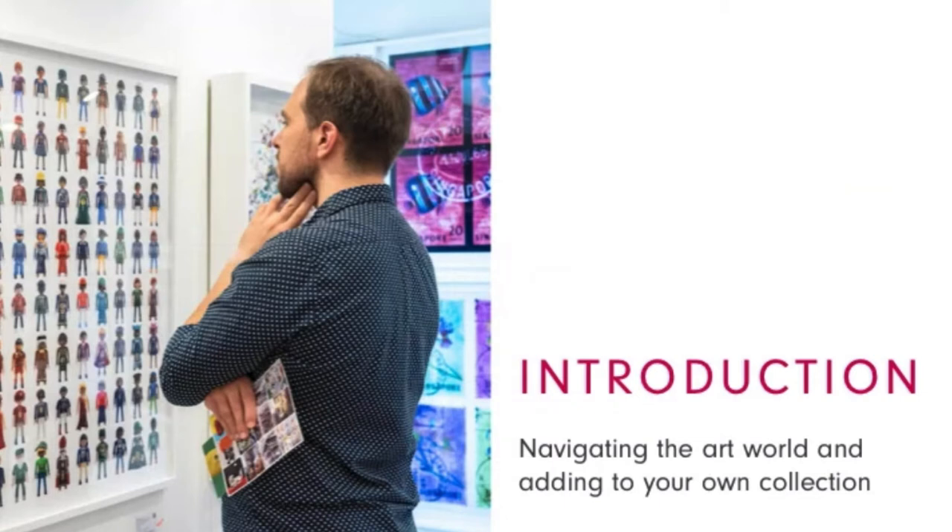Starting out at an art fair like Affordable Art Fair, online or in person, is the perfect place because it gives an overview of the contemporary art market today in an accessible price range. The price ceiling for our online fair is £6,000 and there is a great selection of what's below £1,000.